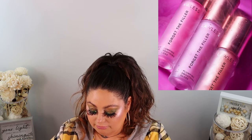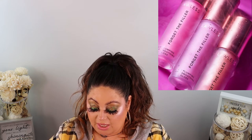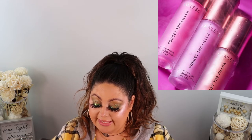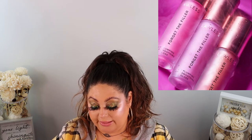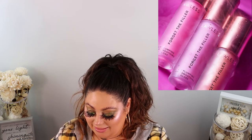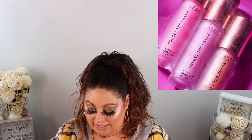Lawless has new shades of their Forget the Filler lip plumping line-smoothing gloss — $25 each. Butterfly is a sheer baby lavender with a pearl finish, Glazed is a pale pinky beige with a pearl finish, and Angel is a sheer pink watermelon with a pearl finish. I'm so annoyed because I just restocked my Lawless one at the Friends and Family sale and didn't know these new shades were coming out!